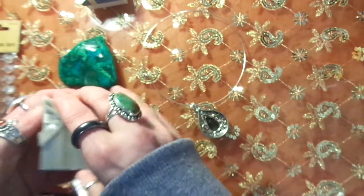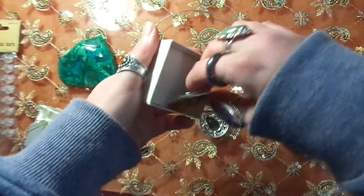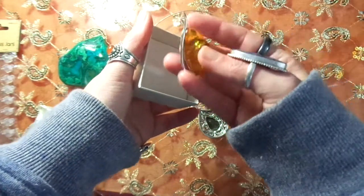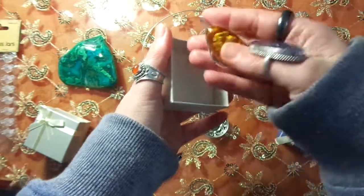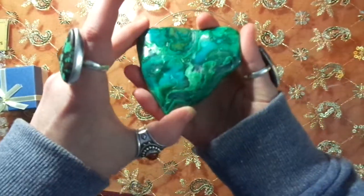I also got — this place was very expensive but had beautiful pieces — this amber piece. It's very simplistic but gorgeous. I also got a malachite and chrysocolla piece.